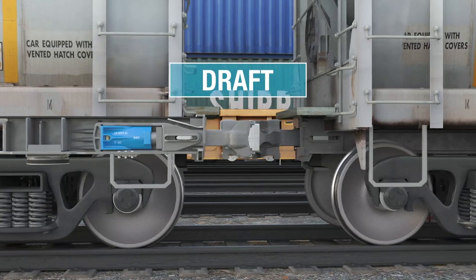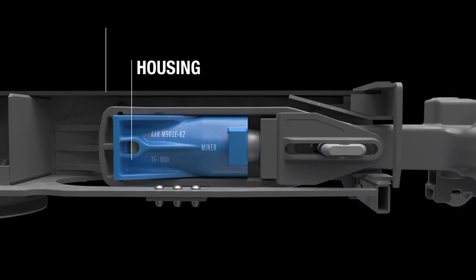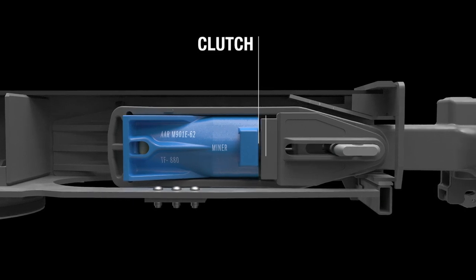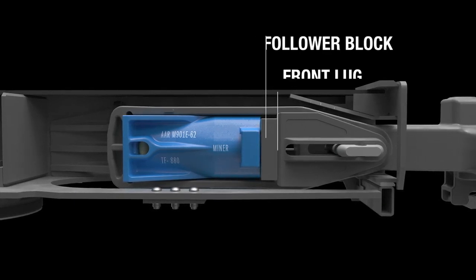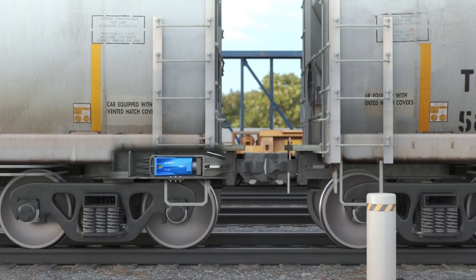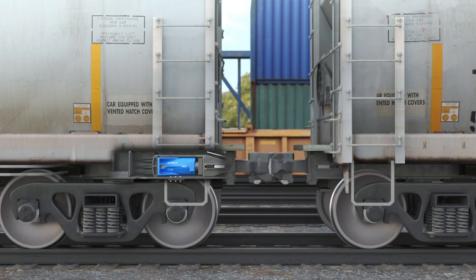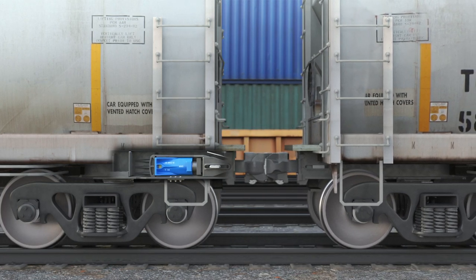During a draft event, the coupler extends from the car by pulling the yoke against the rear of the DraftGear housing, compressing the clutch against the follower block, which is held stationary against the front lugs. This work manages energy during train startup and controls run-in and run-out train action events to protect while minimizing wear.